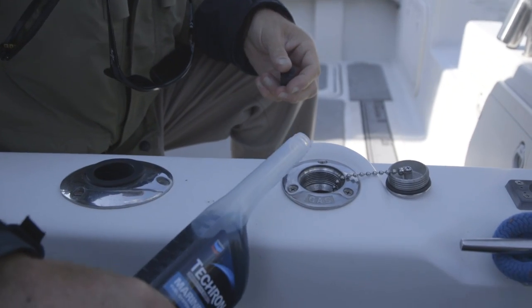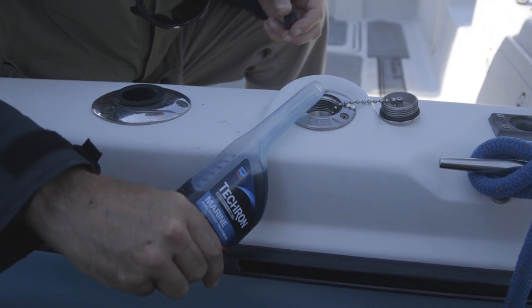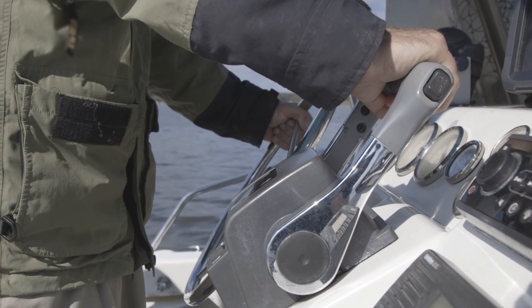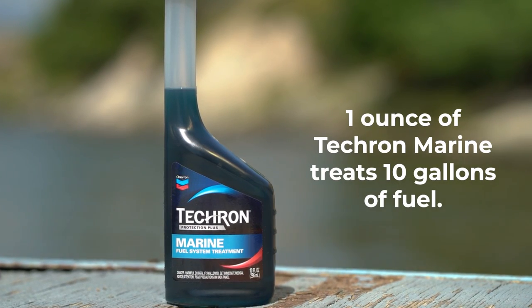Instead, prior to storing your boat, add Tecron Marine to a near empty tank, and then fill up with quality gasoline, then run your engine for a few minutes to make sure the treatment circulates throughout the entire system. One ounce of Tecron Marine treats 10 gallons of fuel.